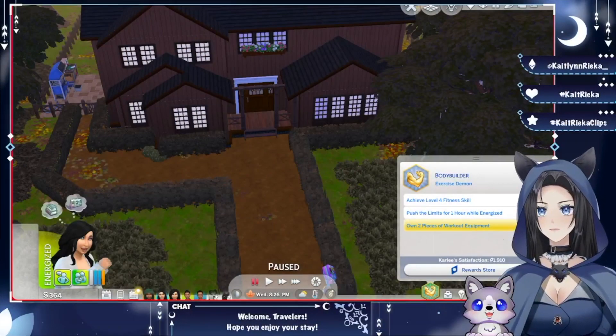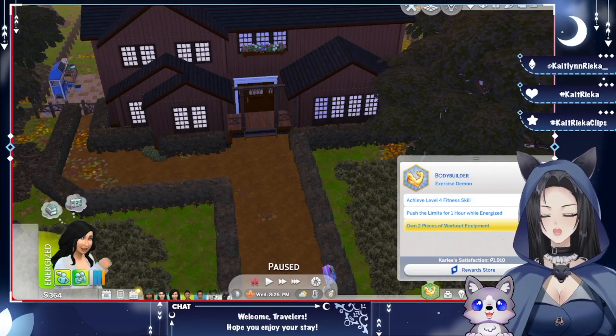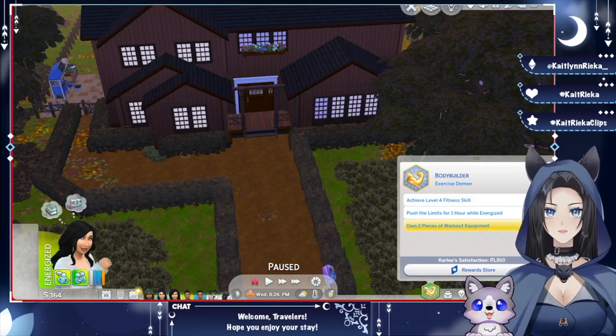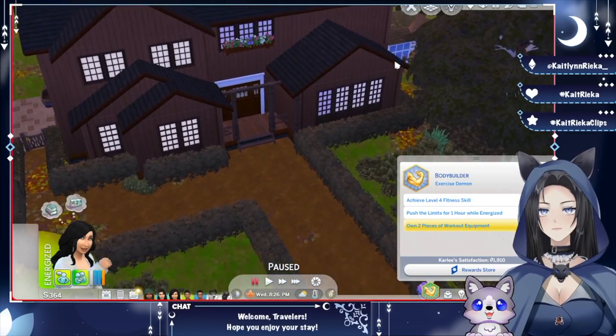Hey travelers, welcome in! I'm Caitlin and today we're back with the Sims 4 legacy playthrough. Last time we worked on Carly's scouts and were able to finish it, but not without some challenges first. We also got her a new part-time job now that scouts have wrapped up, and Seth has aged up into the child life stage. We'll see where that takes us today and maybe focus on his aspiration.